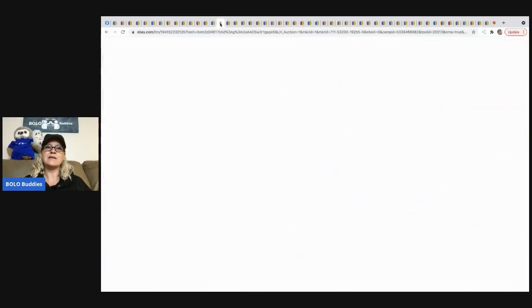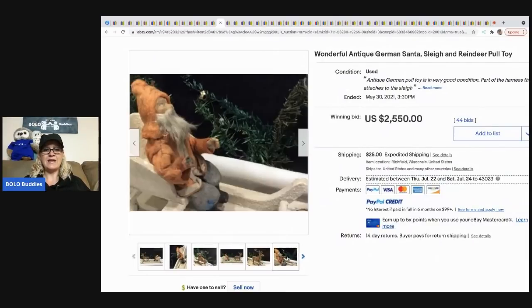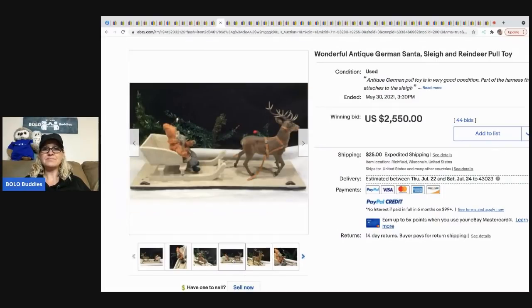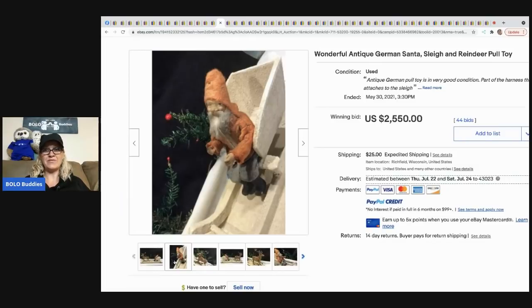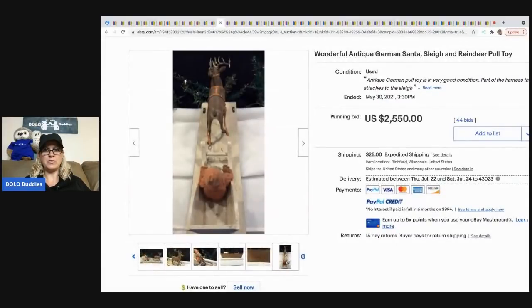This one is crazy — it's an antique German Santa sleigh. If only we could find one of these once a week, right? This sold for $2,550. It's a German antique pole toy — super cool and definitely a big-money BOLO.